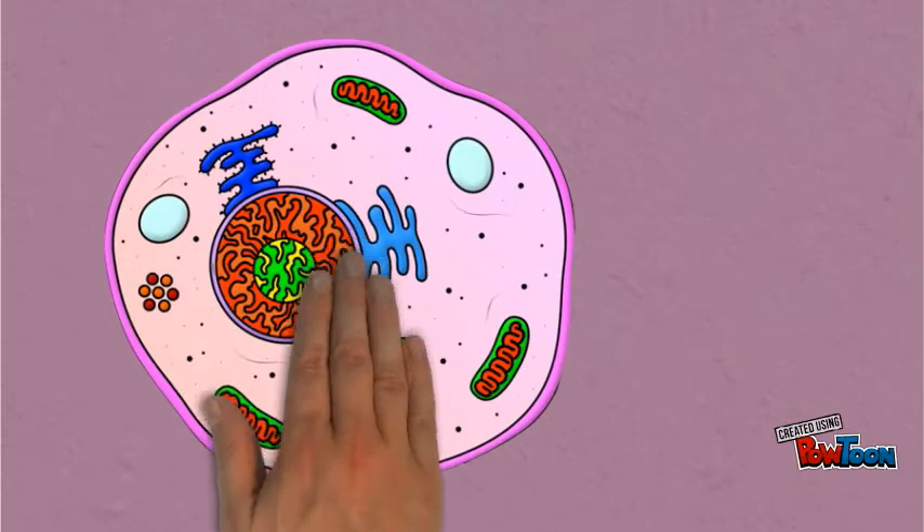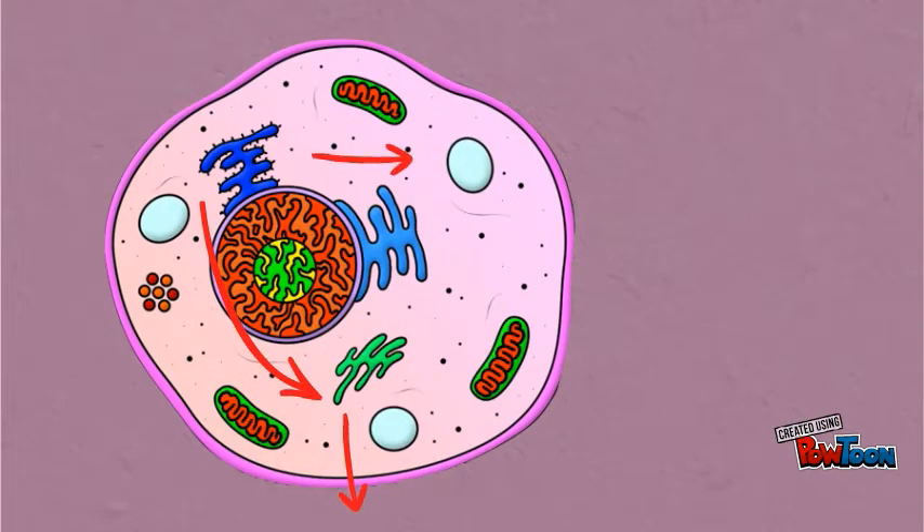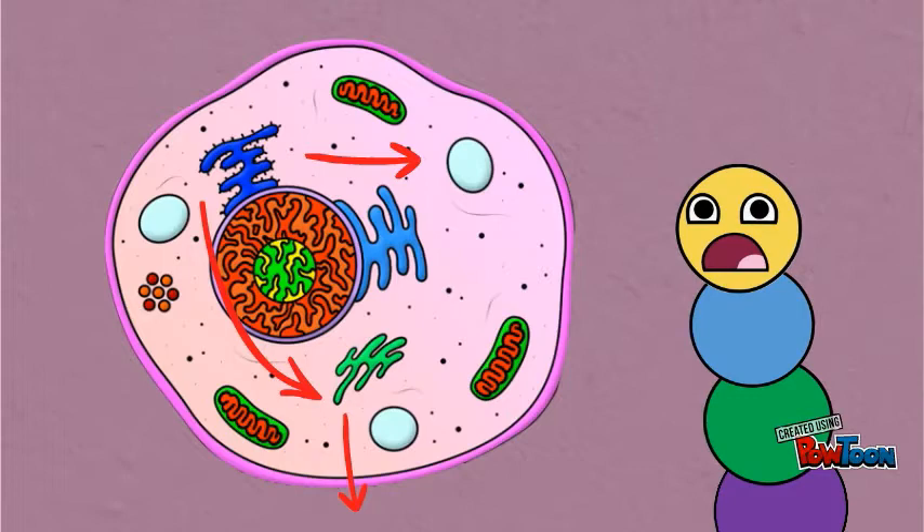After proteins are translated, they can either go to the lysosome, if they are enzymatic, or to the Golgi to be transported out of the cell. But unfortunately for Patrick, he'll have a job to do.